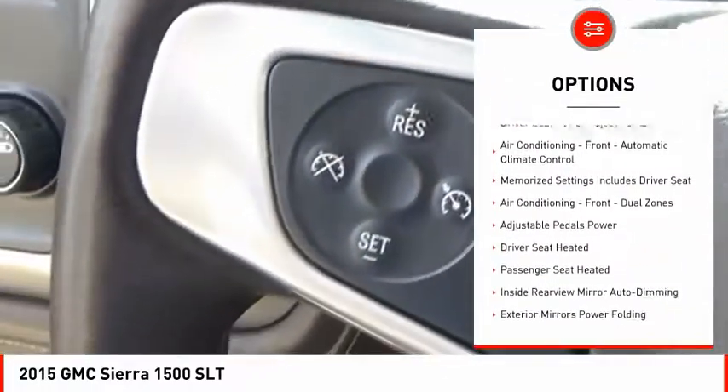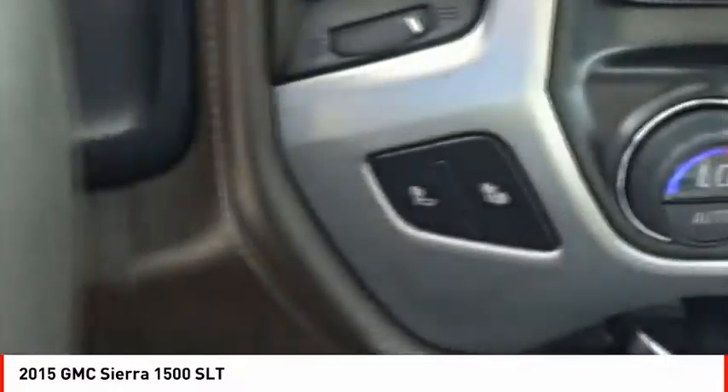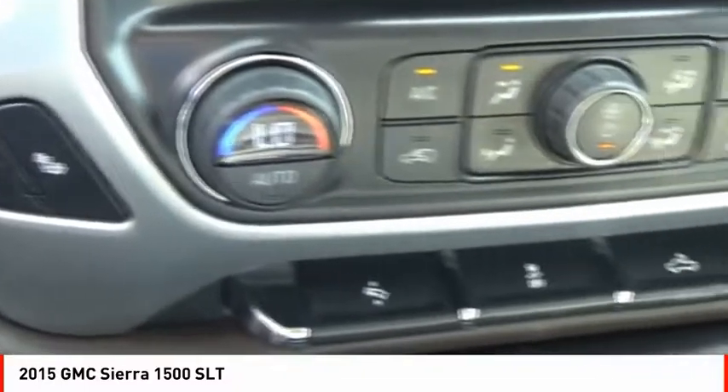Roll stability control, auxiliary transmission fluid cooler, daytime running lights, remote engine start, rear step bumper, fog lights.